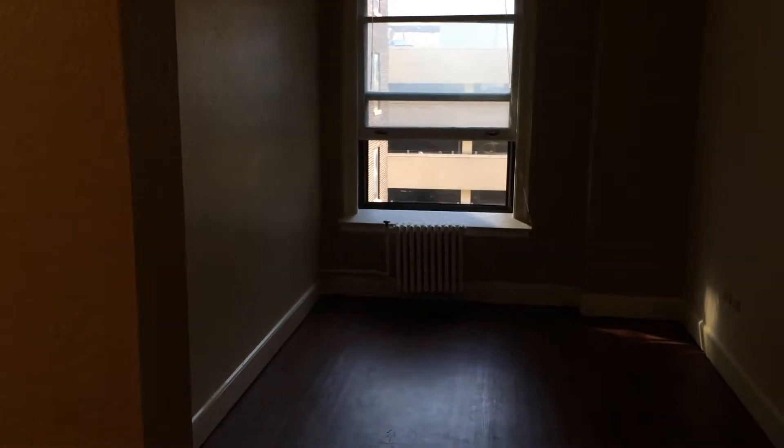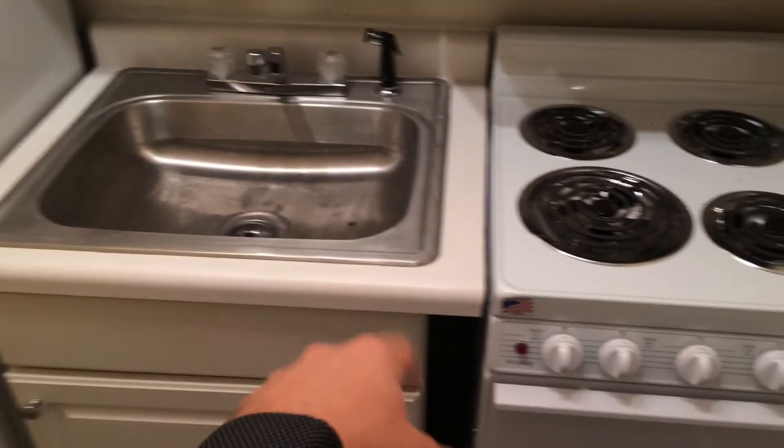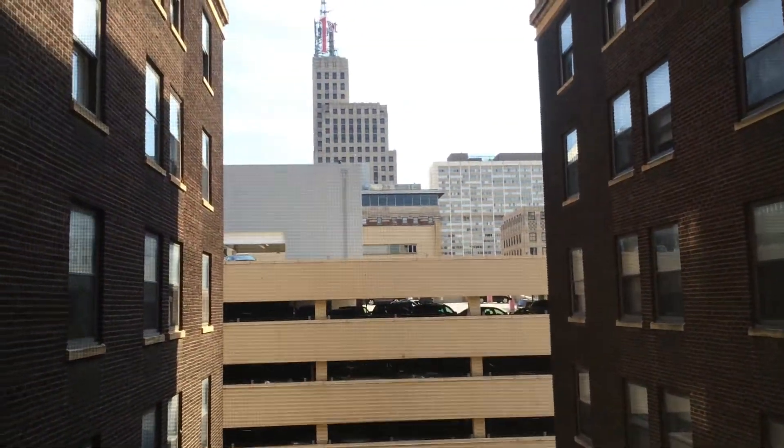This apartment is pretty much ready to be leased. There's just a handle here we'll replace, but this is a new sink, new stove, new fridge, new countertops. The cabinets were painted, the walls were painted. You can see the floor needs to be mopped — that's pretty much the only thing we're going to do before the tenant moves in. Everything's pretty ship shape.